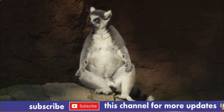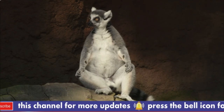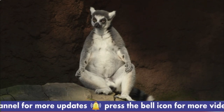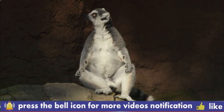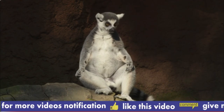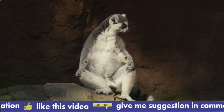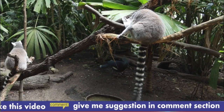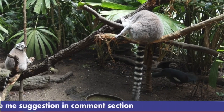While perched aloft, the Aye-aye taps on trees with its long middle finger and listens for wood-boring insect larvae moving under the bark. It employs the same middle finger to fish them out. The digit is also useful for scooping the flesh out of coconuts and other fruits that supplement the animal's insect diet.